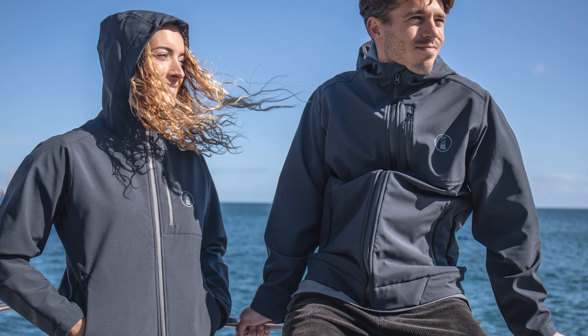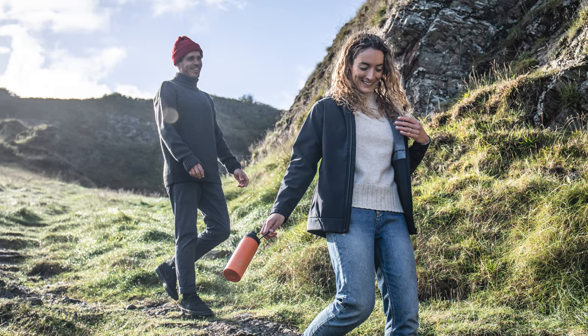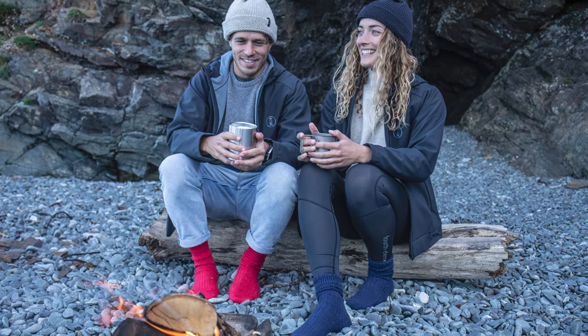4th Element has tailored the same thin material from the Storm into a hooded jacket in both a men's and a women's cut. They're selling it as a cool day jacket to throw over yourself, or a colder day mid-layer where you put something over the top of it as well.